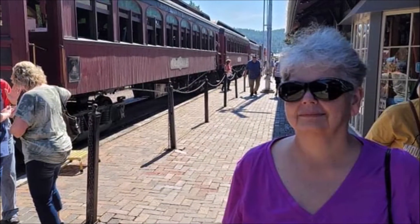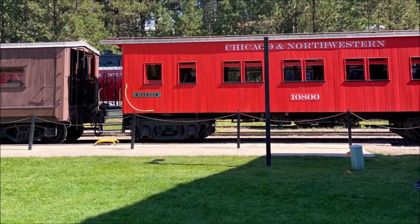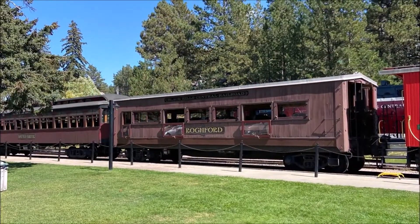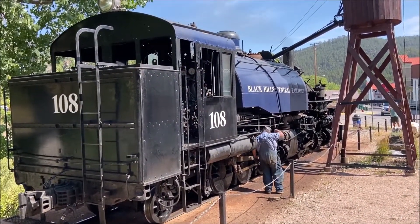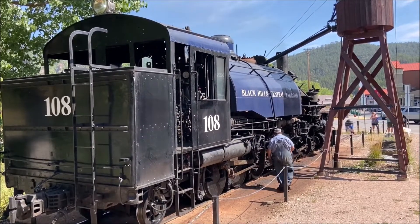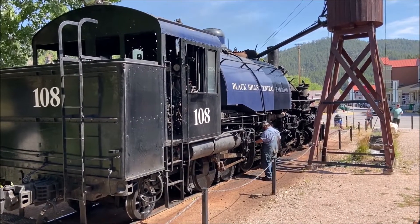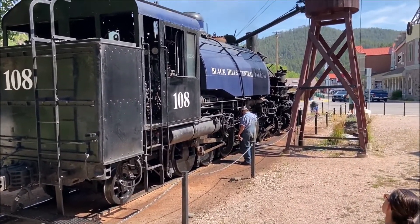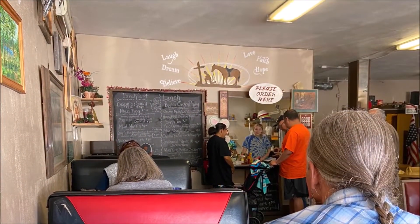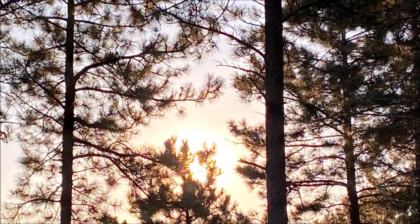The train that we rode between Hill City and Keystone was an 1880s train. They had cars from a number of different railways, and they were all of interest. You can ride it one way or round trip — it was an enjoyable ride. There was a lot of information shared during the ride. They were not able to use coal because of all the forest fires in the area, so what they do is use recycled engine oil to fuel the train. Here the guys are getting it ready for our trip — they have to clean out the engine and oil things down.